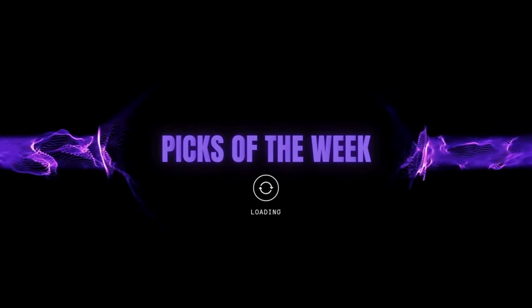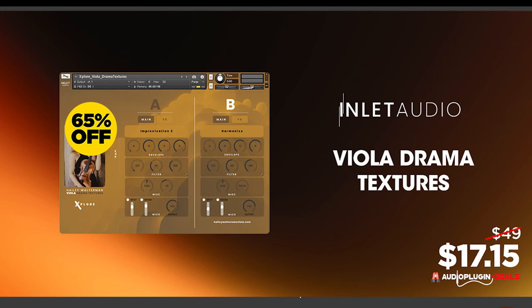Let's start things off with my Picks of the Week here in the audios of Viola Drama Textures.